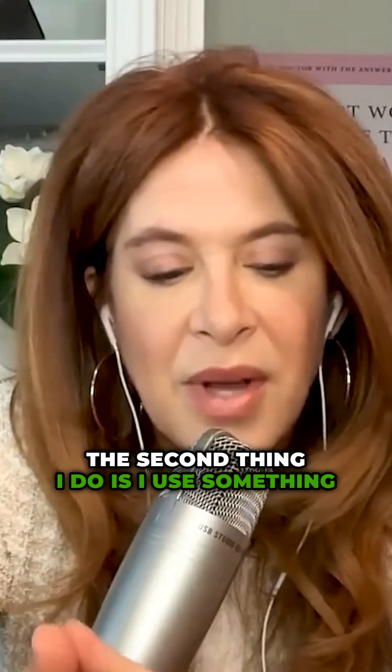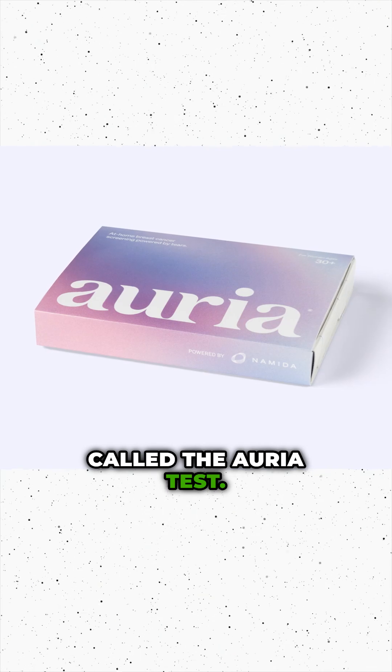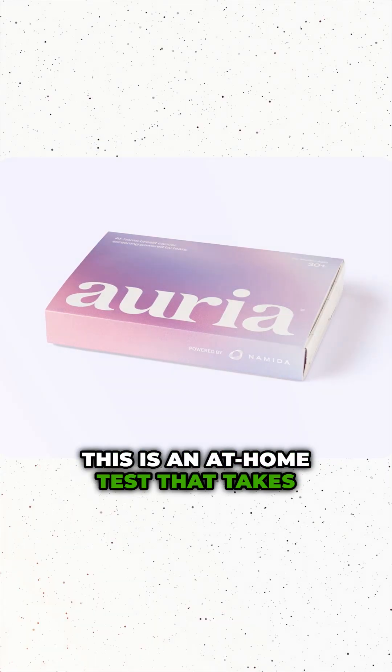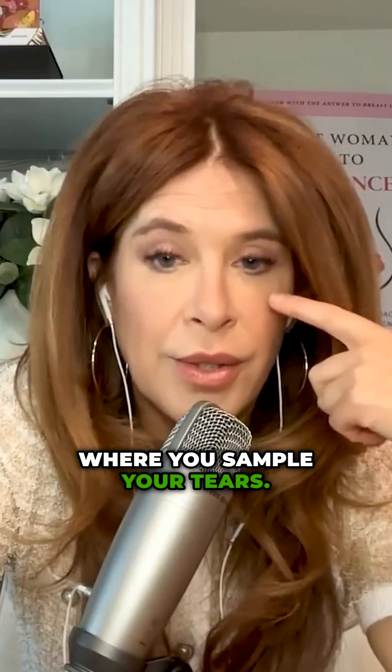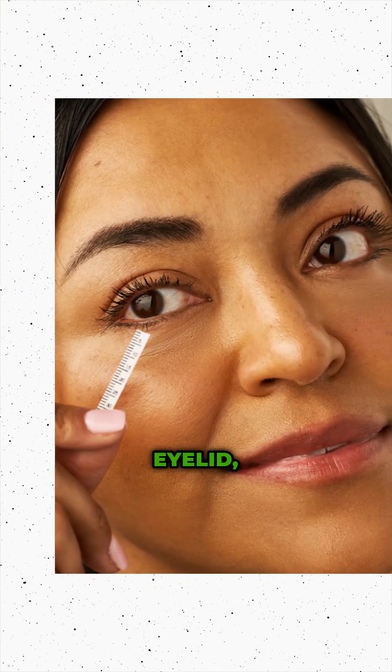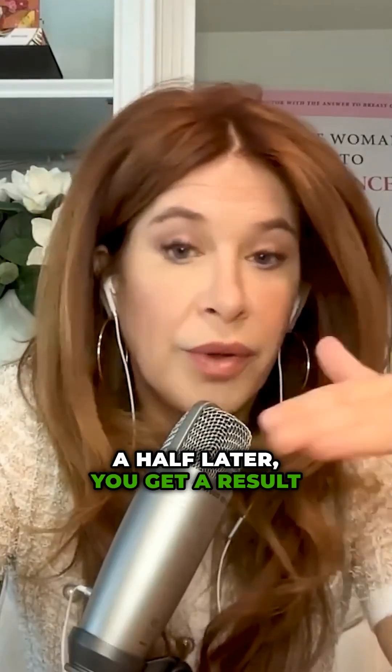The second thing I recommend is something called the ARIA test. This is an at-home test that takes five minutes to do where you sample your tears. There's a tiny litmus paper that you put right underneath your eyelid, close your eye for five minutes, take that paper out, and send it off to the company. A week and a half later, you get a result.